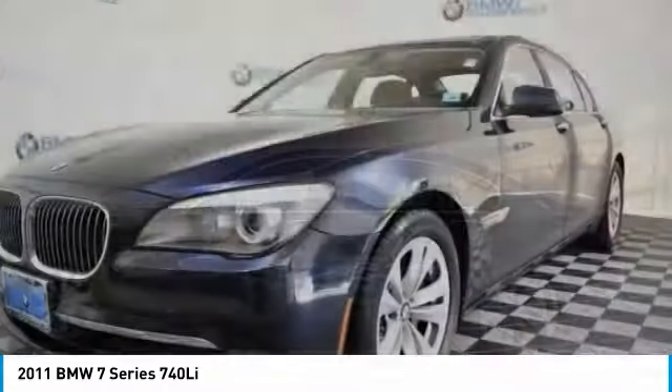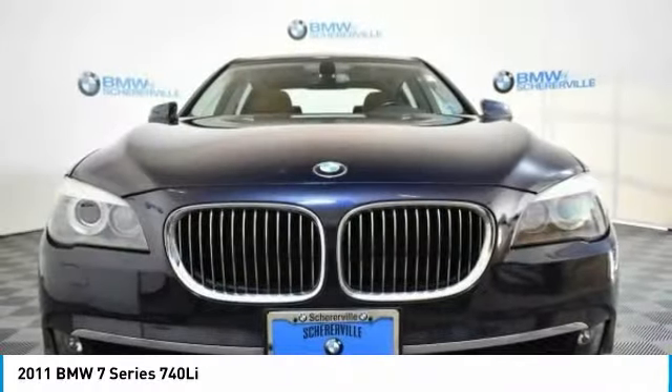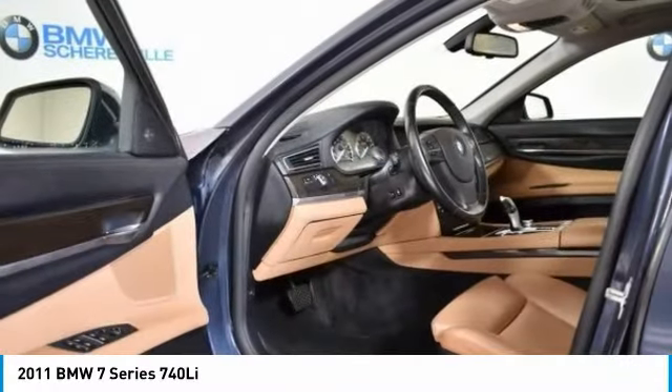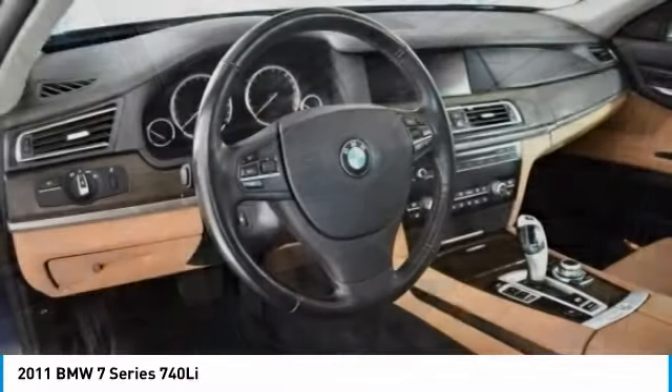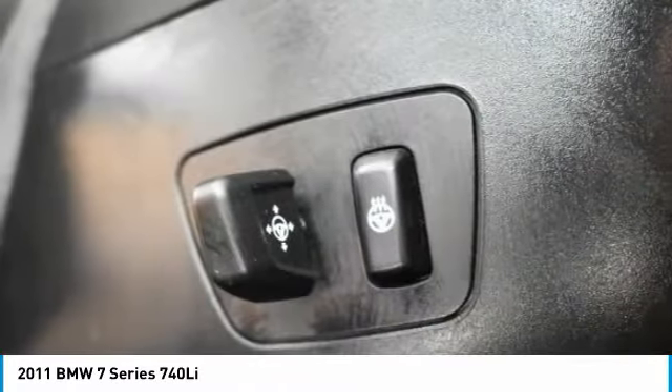Here are some of this vehicle's great options: keyless entry, navigation system, power passenger seat, traction control, leather-wrapped steering wheel, dual airbags, power steering, four-wheel disc brakes, and iPod adapter.